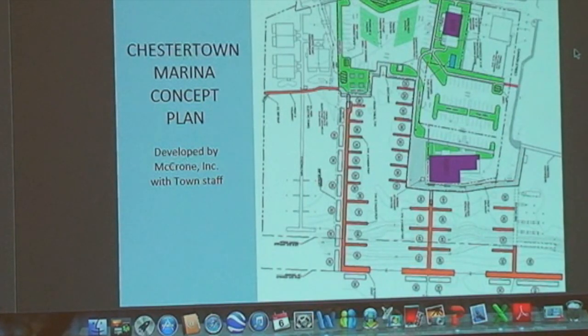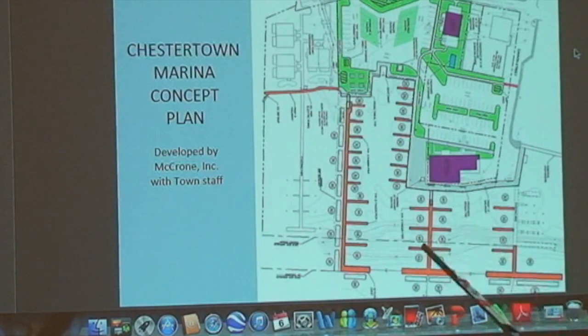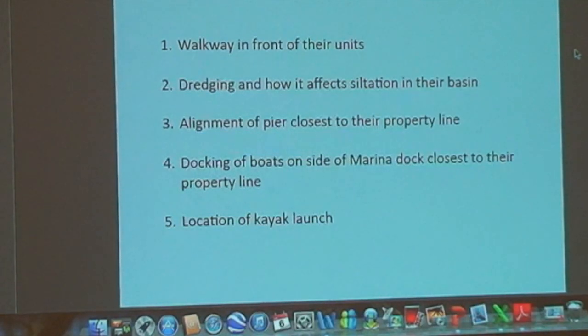The residents on either side had a lot of concerns. Scott's Point residents had many concerns, and so did the owners of the Fish Whistle. Scott's Point's number one objection is the walkway in front of their units. At the end of the day, they just don't want a walkway blocking their water views. They don't want the foot traffic — they're worried about noise, safety, and trash. They are unanimously opposed to that walkway and have made legal arguments about their riparian rights, which has caught the attention of MDE.